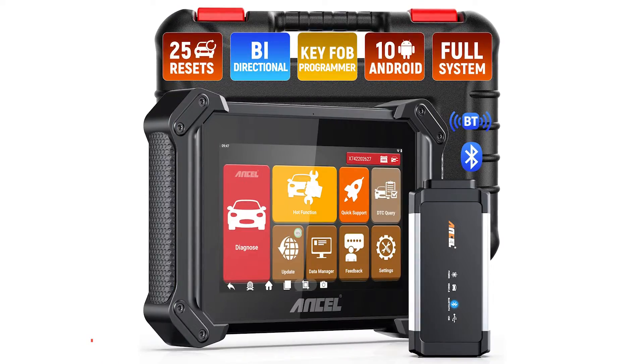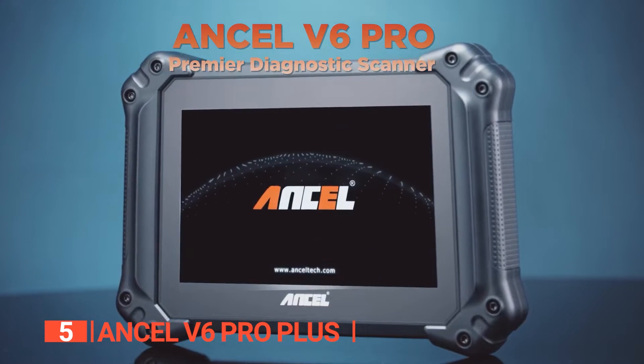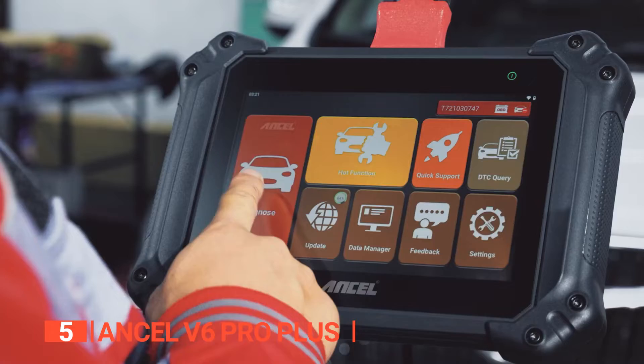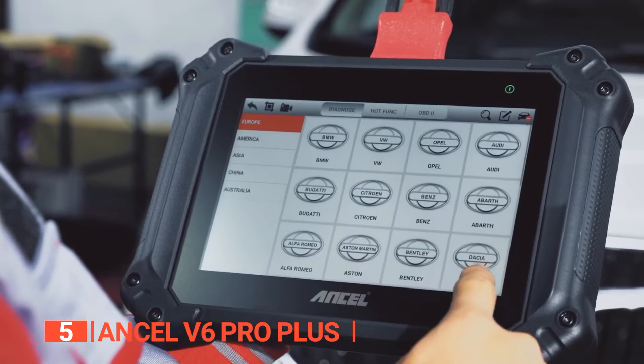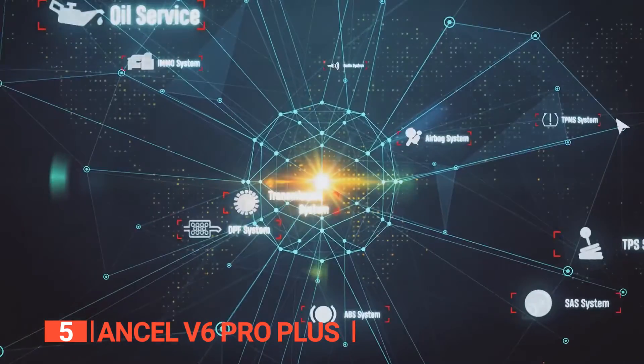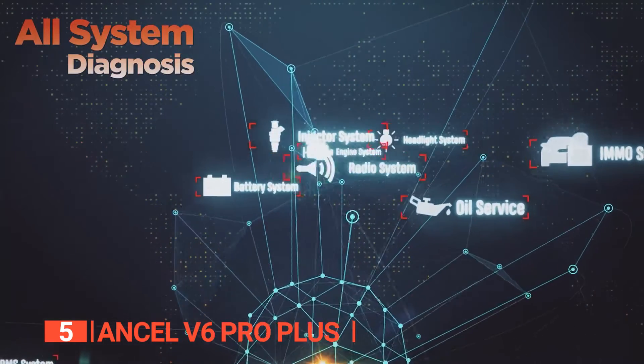The fifth product on this list is the Ancel V6 Pro Plus. This incredible device can perform in-depth system analysis. Aside from the engine light, there are other indicators of potential problems that should be investigated. This scanner can inspect and repair various systems, including emissions, braking, gasoline, transmission, windshield wipers, and lighting.